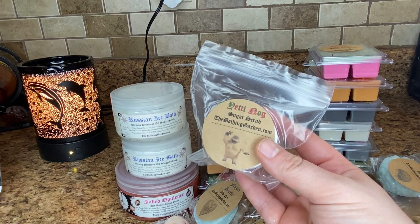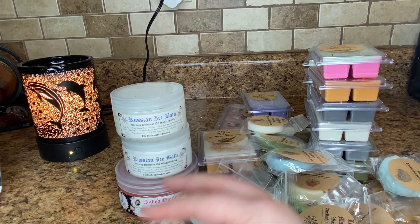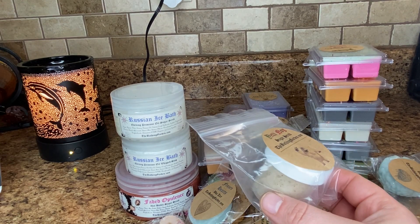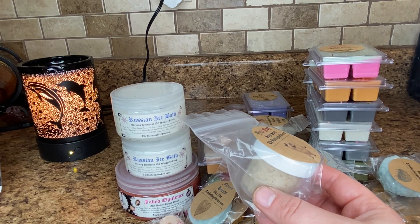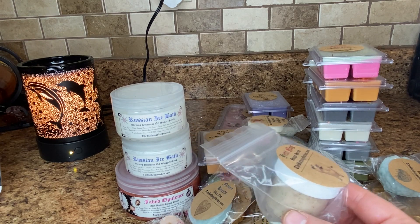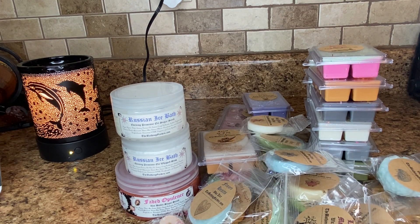Then the last thing I have as a sample is a body sugar scrub in Yeti Nog. And this is buttery vanilla milk, nutmeg sprinkled with cinnamon sticks, caramelized brown sugar, and hints of sugar berries, inspired by Yog Nog by Lush. I don't really get too much from this — it's really light. Maybe like a milk note and some spices. So we'll have to see how that does in the shower.